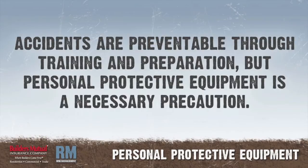It's a fact: many accidents are preventable. Job site hazards can be avoided through rigorous training and administrative controls. However, when those measures are not available or proven effective, personal protective equipment can put a barrier between you and the hazards.